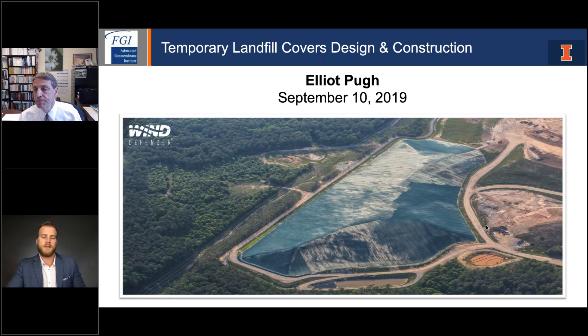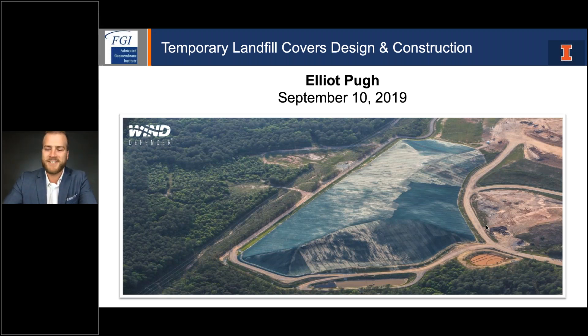Thank you, Tim, Jen, and FGI. I appreciate you having me on today. As Tim said, I'm going to cover temporary landfill covers design and construction. After completing my engineering degree, I went to work for an earthwork contractor specializing in landfill construction. I got involved in all the different facets of the landfill industry — from lining materials to earthwork to piping to horizontal collection and gas wells — which gave me a broad knowledge of the industry and the coordination between general contractors, installation contractors, and fabrication companies.